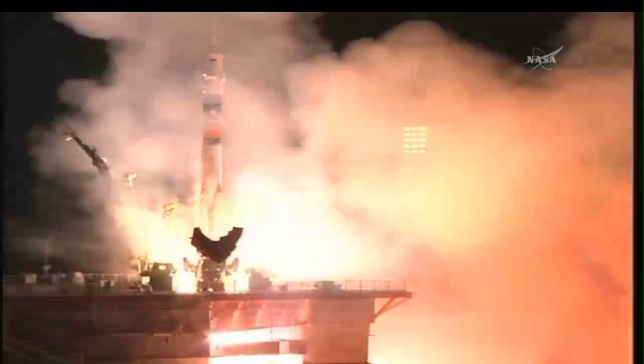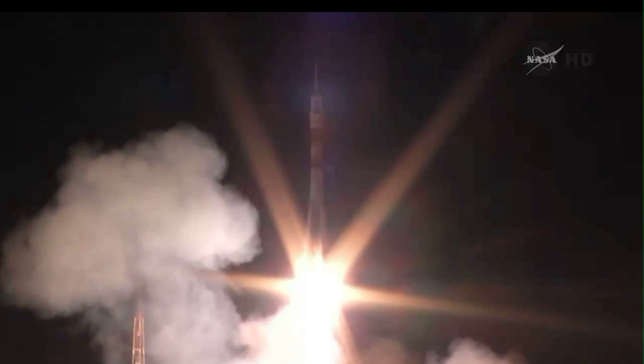Ignition, and we have a liftoff. Liftoff of Steve Swanson, Oleg Artemaev, and Alexander Skvortsov on a six-hour journey to the International Space Station.